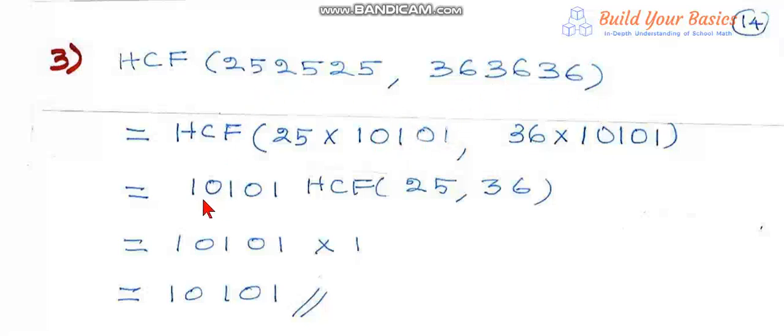So HCF = 100101 into HCF of 25 and 36. But the HCF of 25 and 36 is 1 — they are co-prime numbers. Therefore, the HCF of the given numbers is 100101. The problem is over.